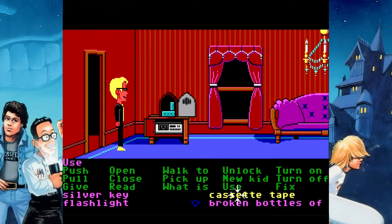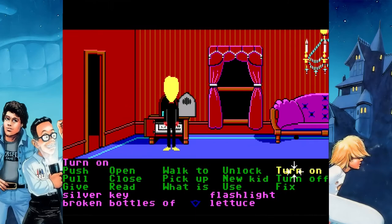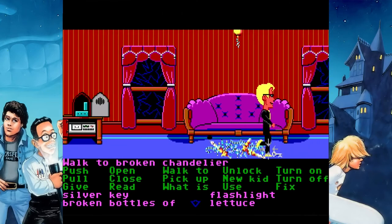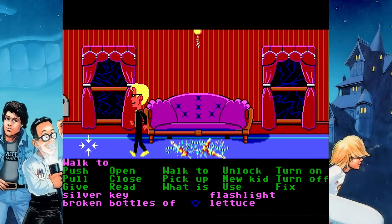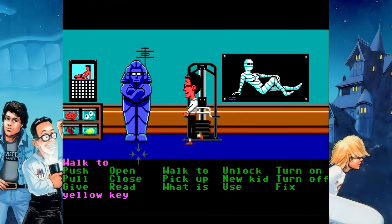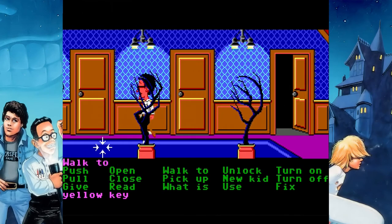Now we're going to put the cassette tape into the cassette player in the living room — that's going to play the really annoying high-pitch noise. I'll try to remember to lower the volume for that so it's not destroying anyone's eardrums when I edit and upload this. And remember there was a key hanging off the chandelier that was out of reach — well, that's how you get to it. That gives you the old rusty key.